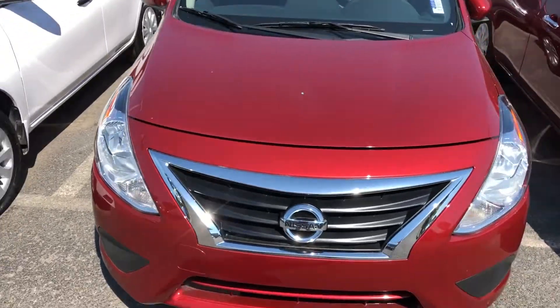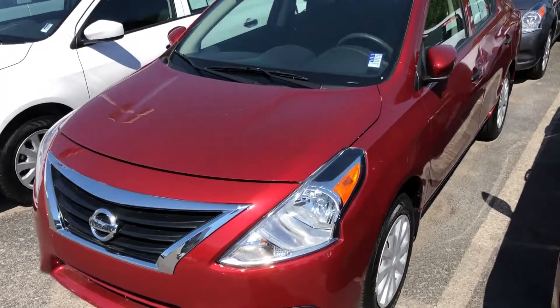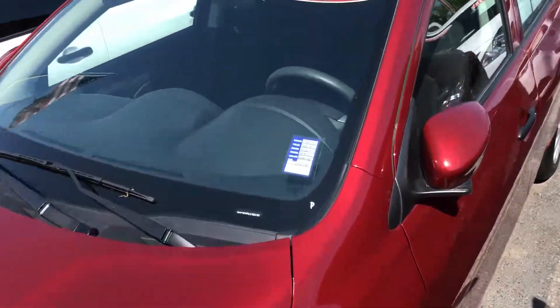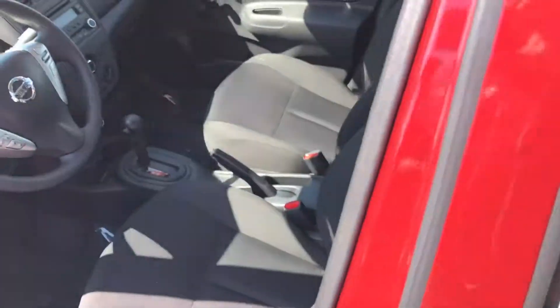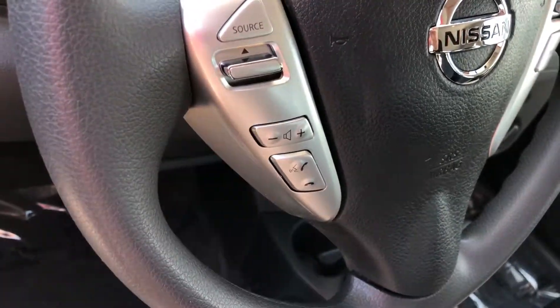It has less than 4,000 miles on this particular car. So if you're looking for a vehicle that is practically new but without the new vehicle price tag, this might be the vehicle for you.